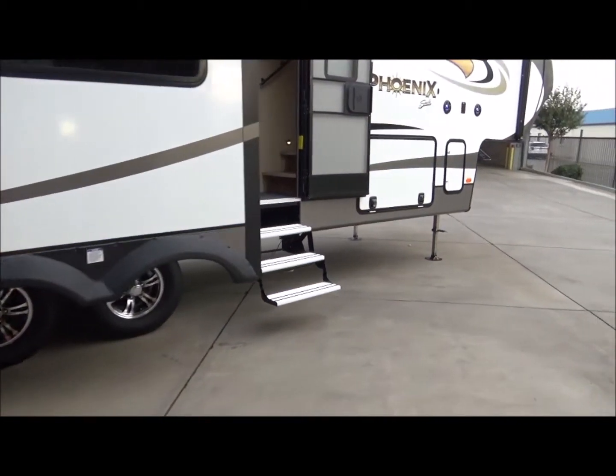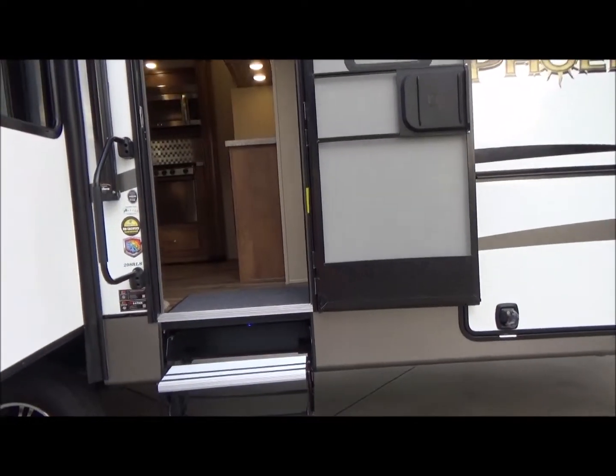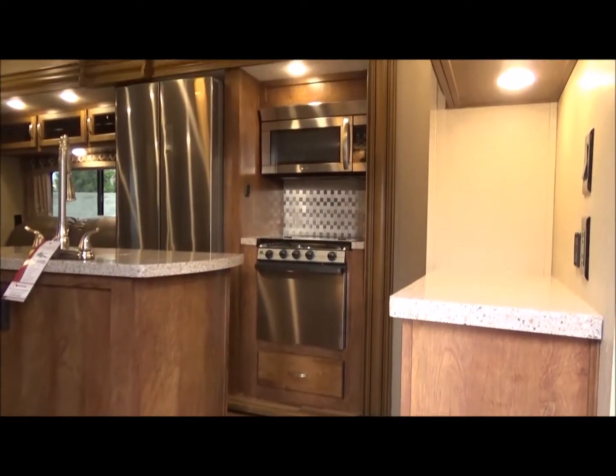It has Dexter Easy Flex axles and the extreme weather package, as well as Azdel construction — if you don't know what that is, give us a call and we'll explain it. As we walk in, you're going to notice residential-style flooring and carpet, all stainless steel appliances, and a 30-inch microwave.